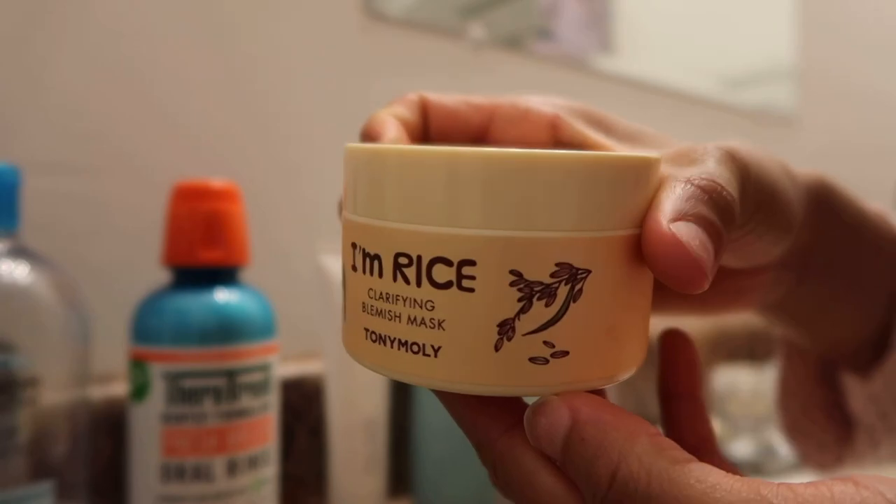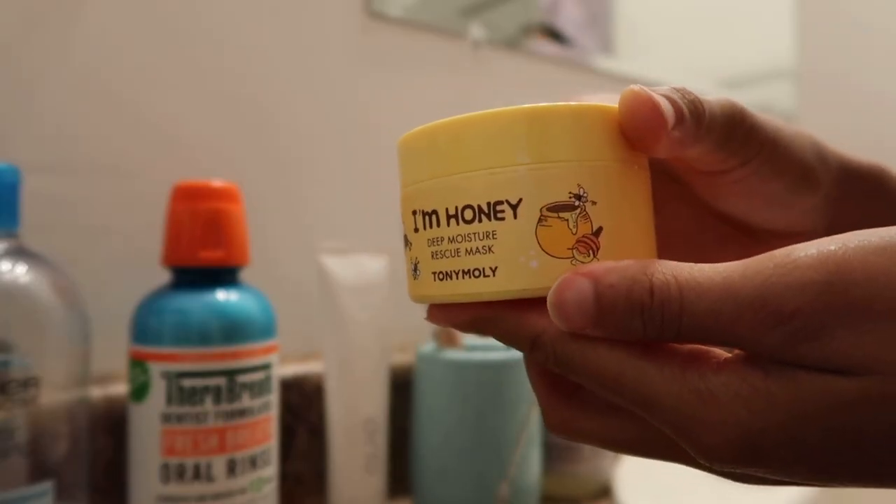For an in-depth self-care day or a little facial, I like to use face masks. I have two face masks from the same brand — I'm pretty sure it's Korean — it's Tony Moly. I have the I'm Rice Clarifying Blemish Mask, which I use all the time especially for blemishes. I also recently got the I'm Honey Deep Moisture Rescue Mask — I love it especially after shaving or doing anything harsh on my face.